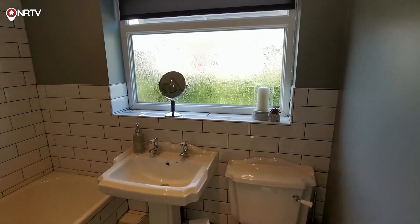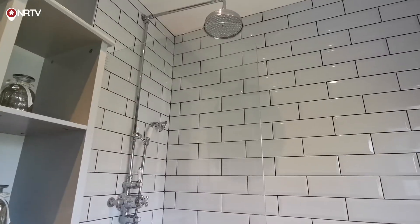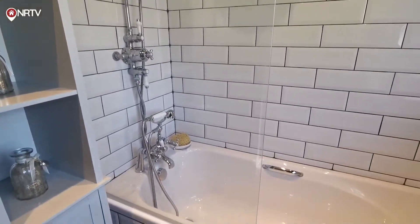The family bathroom is fitted with a traditional suite and attractive wall tiling. There's also an overhead rainfall shower unit over the bath.